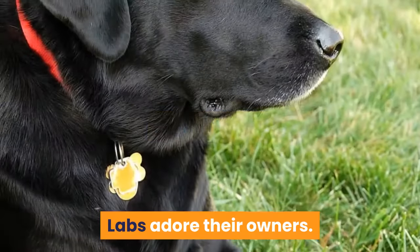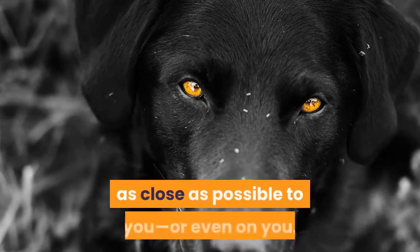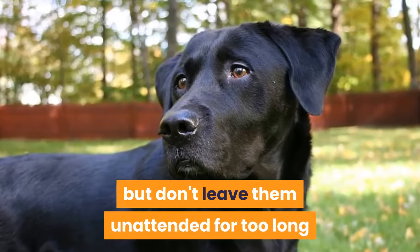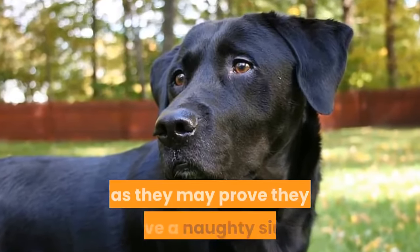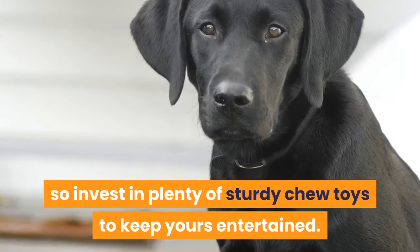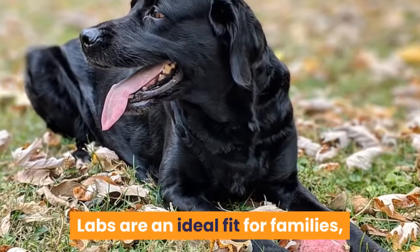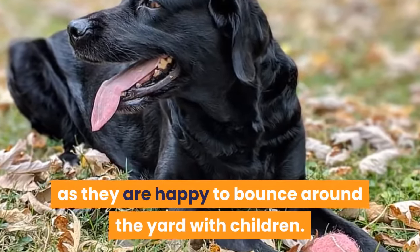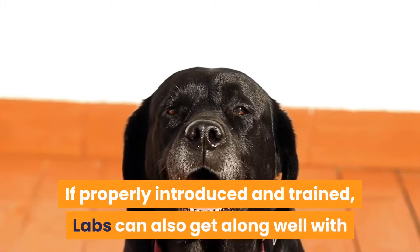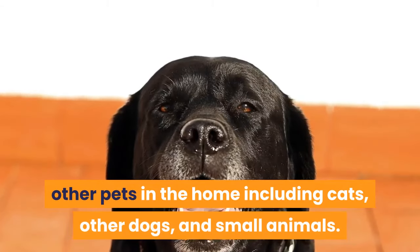Labs adore their owners. They will want to live indoors and sleep as close as possible to you, or even on you. They like to get outside to play, but don't leave them unattended for too long as they may prove they have a naughty side. Labs have been known to dig and chew, so invest in plenty of sturdy chew toys to keep them entertained. Labs are an ideal fit for families, as they are happy to bounce around the yard with children. If properly introduced and trained, labs can also get along well with other pets in the home including cats, other dogs, and small animals.